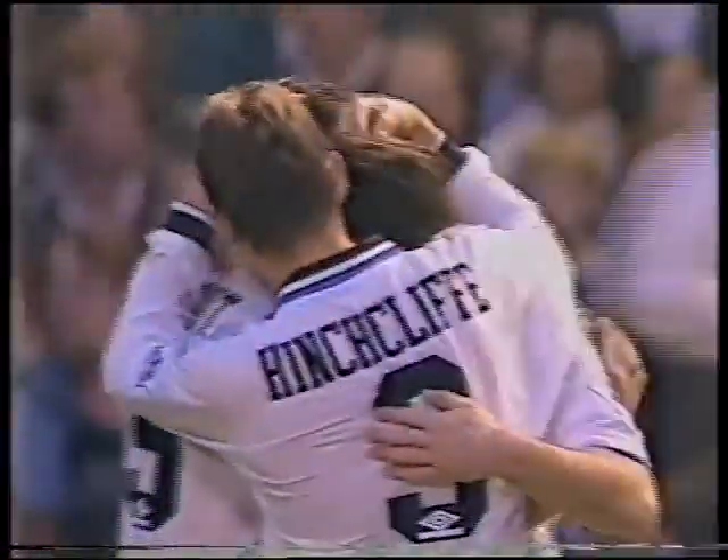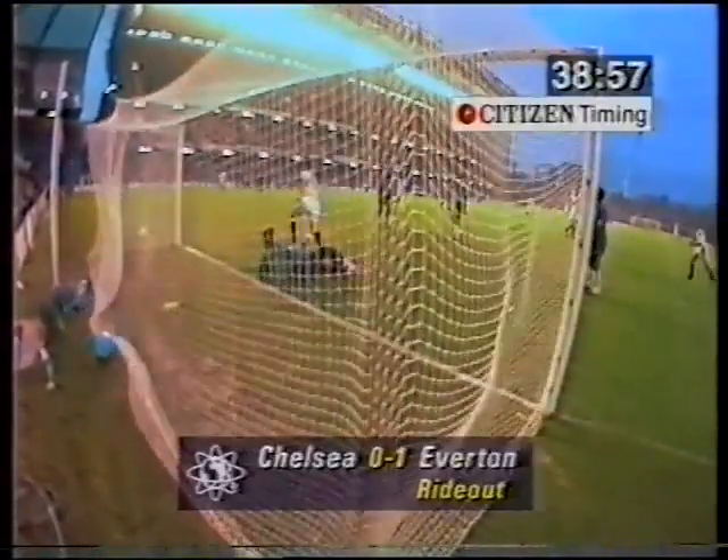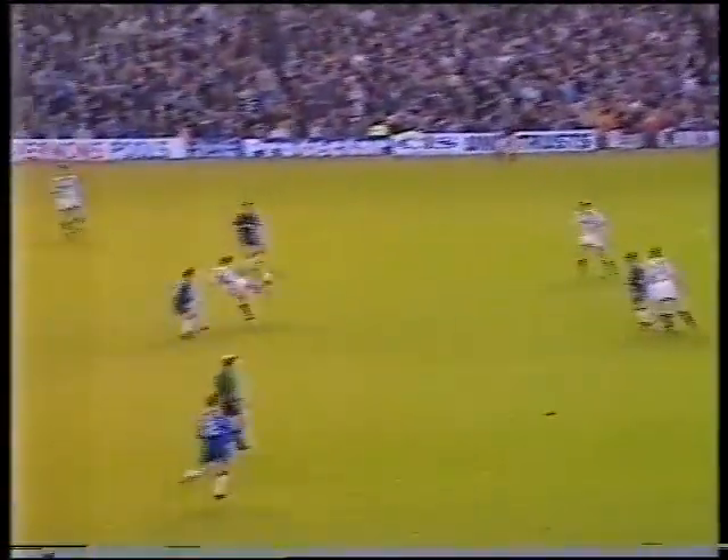And he scored — he was virtually unmarked! Paul Rideout scores for Everton, a goal made by Anders Limpar. The Swedish player bent across without having to beat Minceaux, and look at Rideout — there's nobody within a yard. From the six-yard line the keeper's got no chance. The 39th minute, and Paul Rideout, who scored against Liverpool on Monday, gets his sixth of the season — Everton's top scorer.